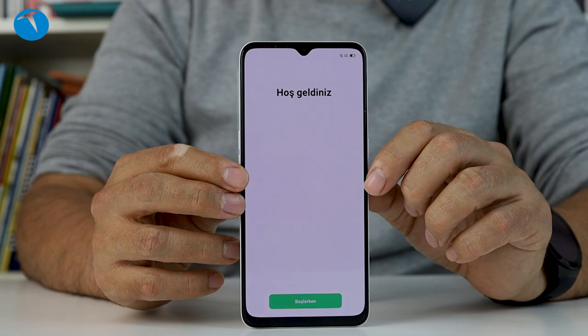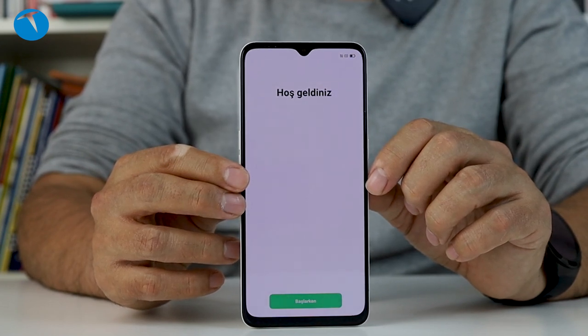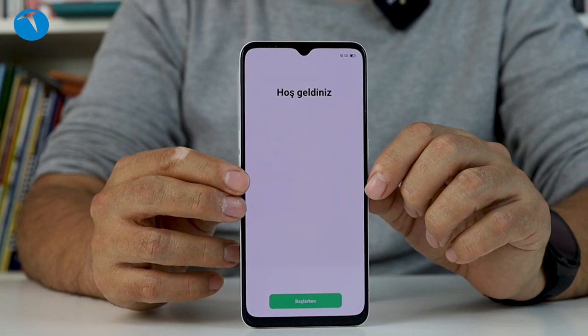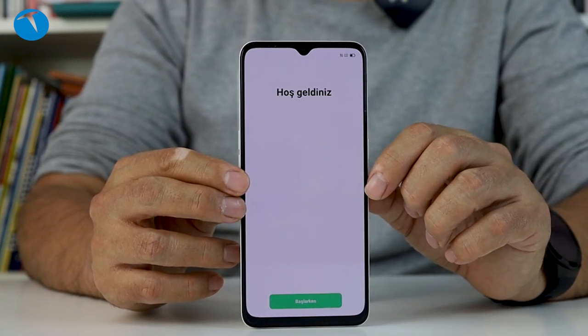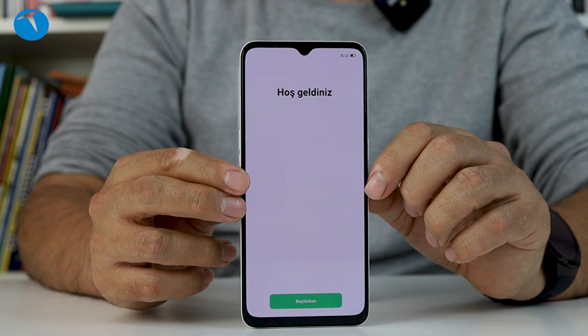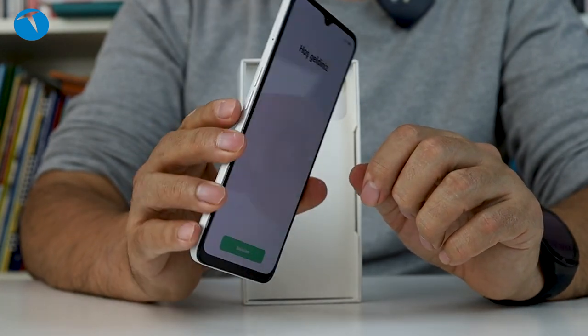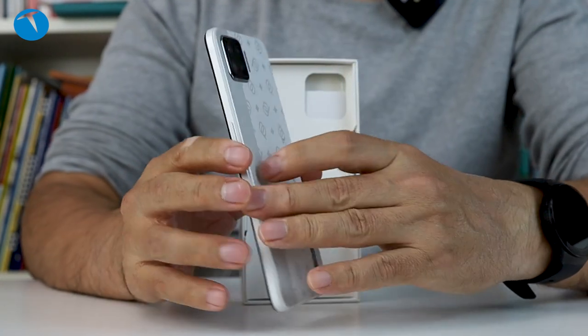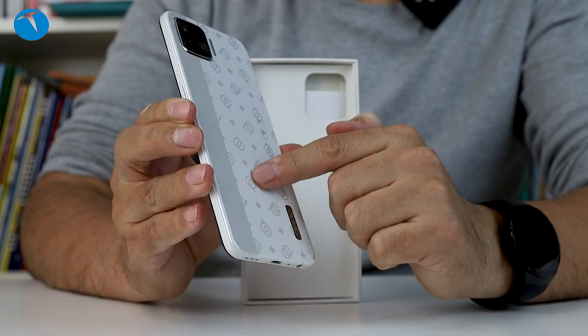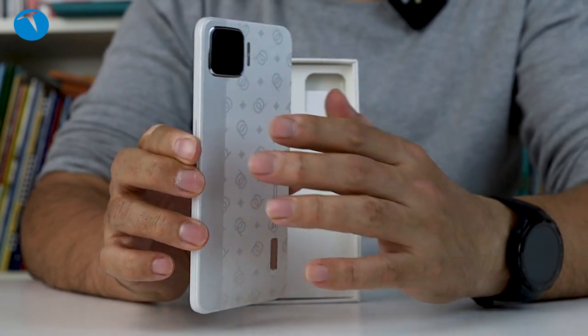4015 miliamper lityum polimer pilimiz var. Ve bu pilimiz için 30 Watt'lık VOOC hızlı şarj 4.0 desteği var. Ne demek oluyor bu? 30 dakikada %50, 53 dakikada %100 şarj olduğunu iddia ediyor Oppo. Bunları deneyeceğiz. Lacivert ve gümüş renk seçenekleri varmış. Bize gümüş rengi gönderildi; beyaza da çok benziyor ama şuralarında gümüş renkler var.